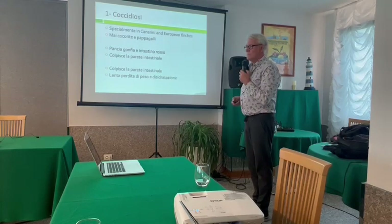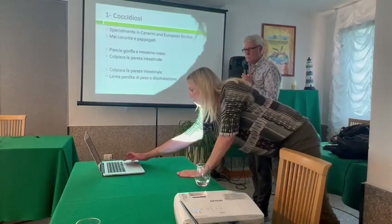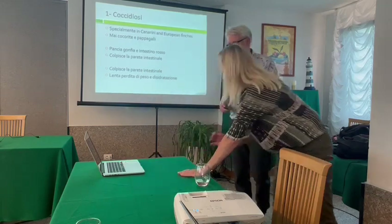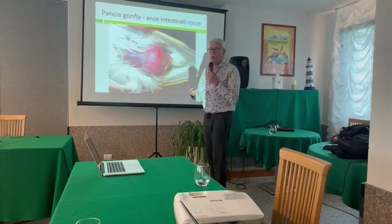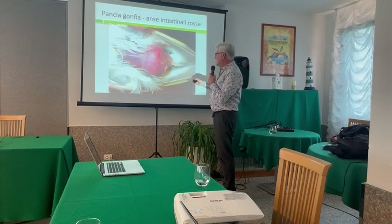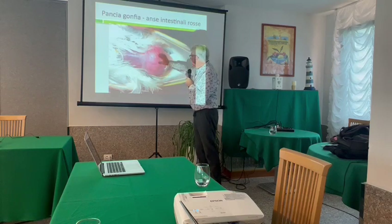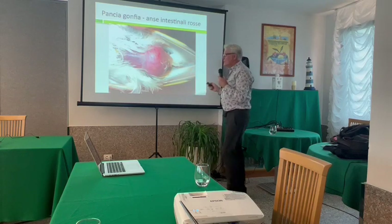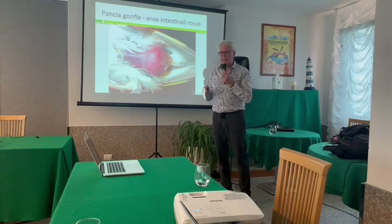The main symptoms are a swollen belly and red intestines. The first thing you will see: you take a bird and you blow on the feathers, and what do you see? You see red intestines. These are loops of intestine. On the other side is the stomach. Coccidiosis is living in these intestines.